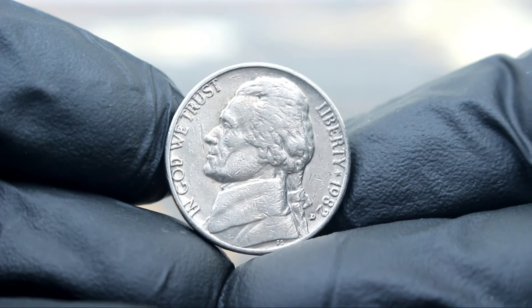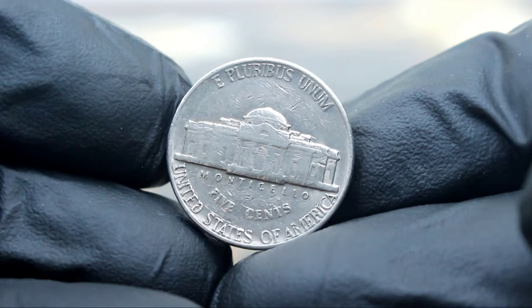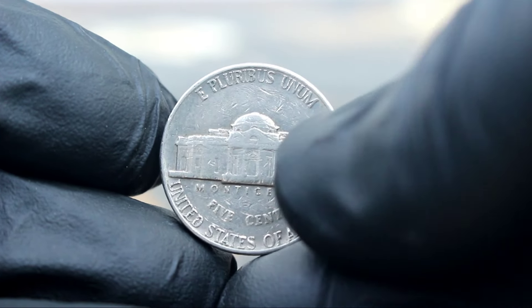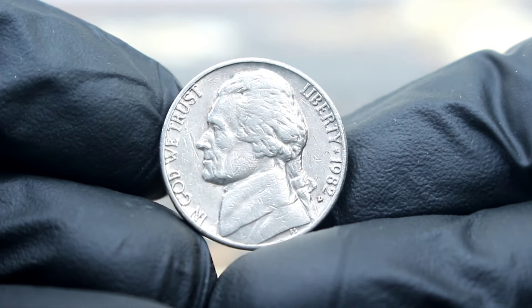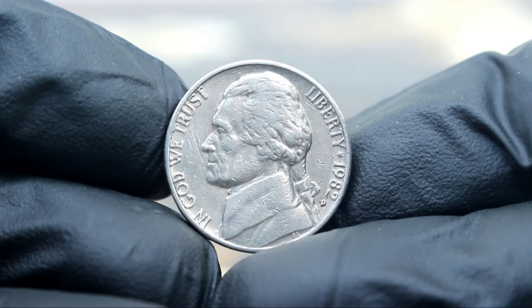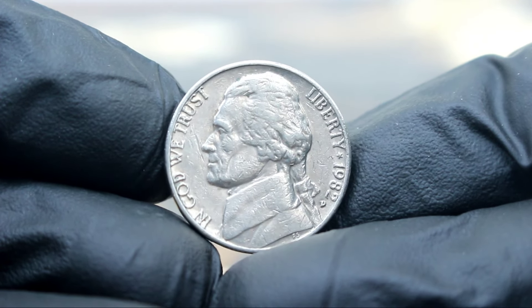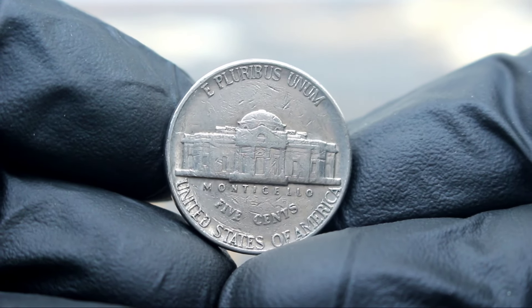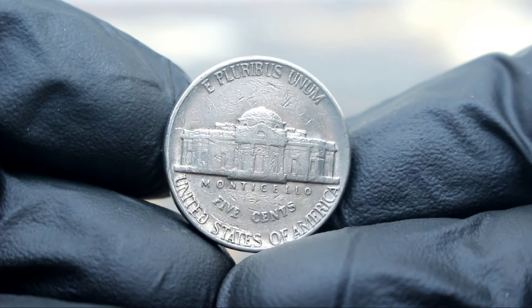When it comes to grading these coins, the condition plays a crucial role in determining their value. Coins in very fine condition, with minimal wear and sharp details, are highly prized by collectors. Currently, in today's collector market, a Monticello 5 cents Jefferson Nickel 1982 with D-Era Mint Mark in very fine condition can fetch anywhere from 67 thousands of dollars. So if you're lucky enough to come across one of these rare coins, be sure to have it authenticated and graded by a professional to unlock its full value.